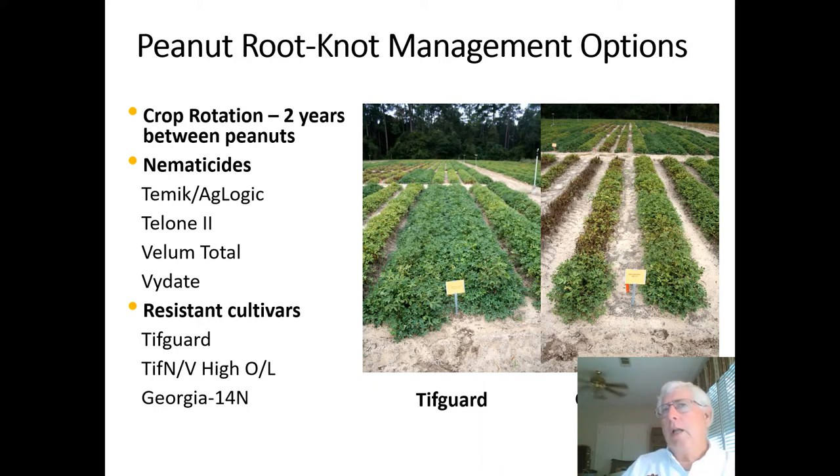In the past, a lot of growers used nematicides, and the products used have varied over the years, basically coming in and out based on EPA regulations. At this point in time, at least for Alabama producers, we're basically looking at Aglogic and Vellum Total as the primary materials. There may be a little Vidatee use; we don't really use Telone in Alabama, but it is used in other states.